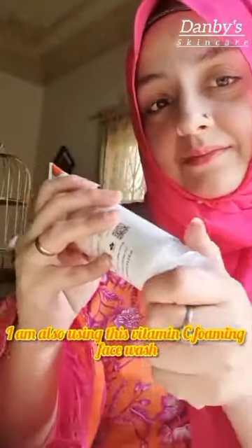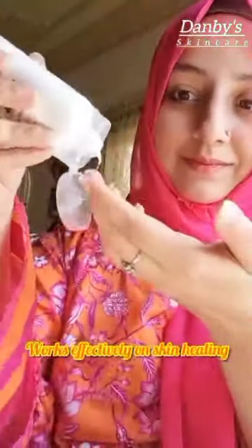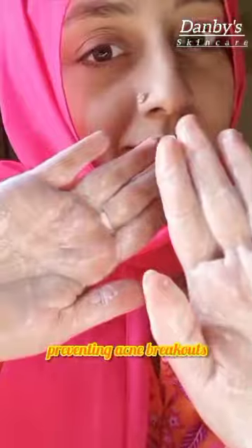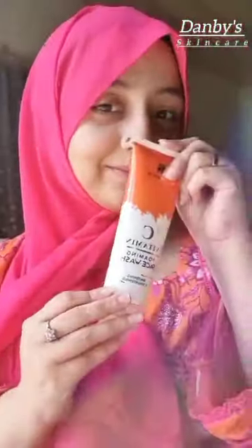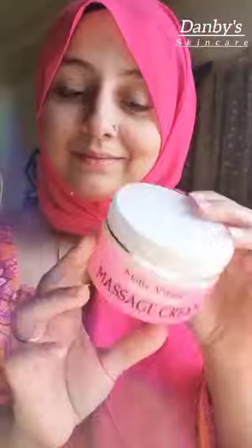I'm also using this Vitamin C foaming face wash. It works effectively on skin healing, preventing acne breakouts, and helps in reducing darker spots too. It also helps in collagen production, making your skin firm and promoting elasticity too.